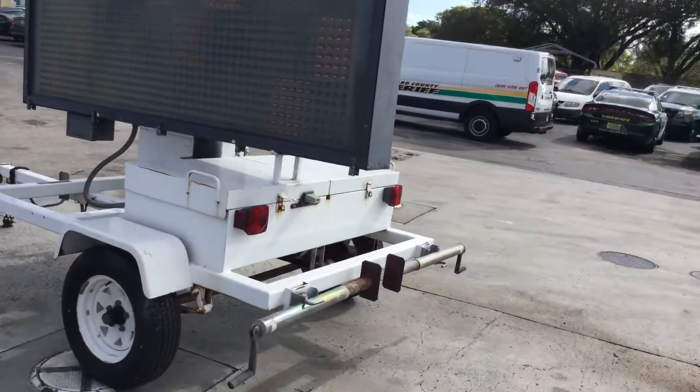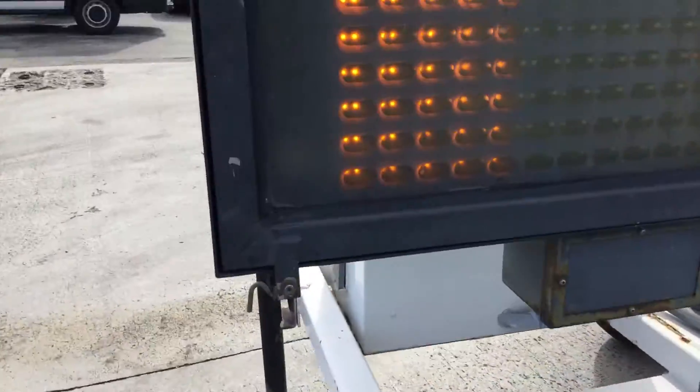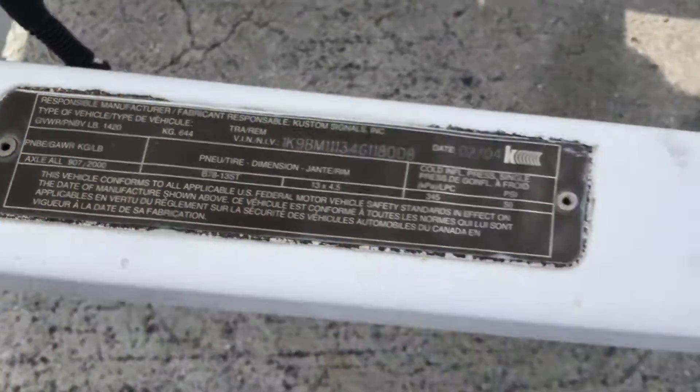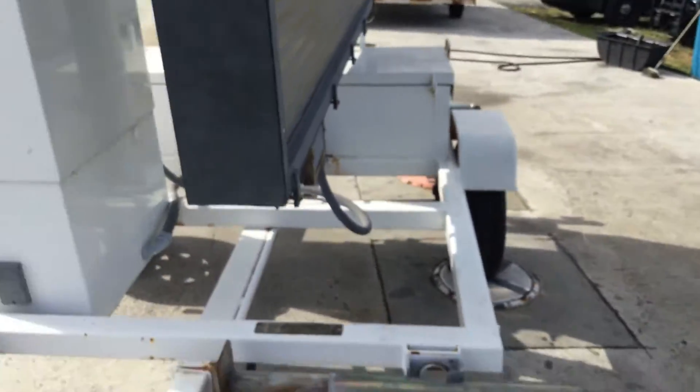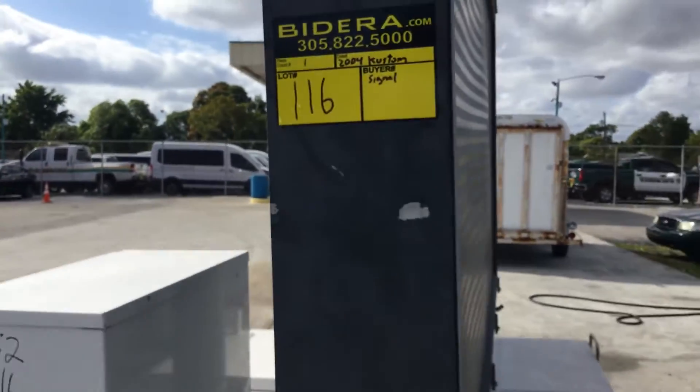This is being sold as is. Mechanical condition is unknown. It's been out of service for about a year. It's a 2004 model. Lot number 116. Good luck.